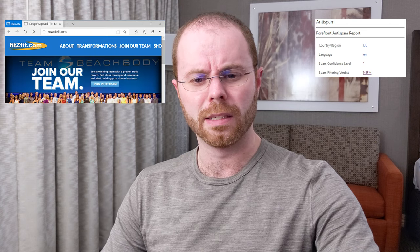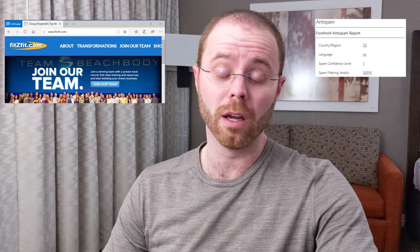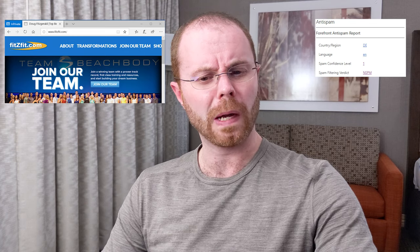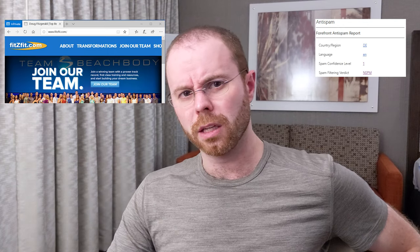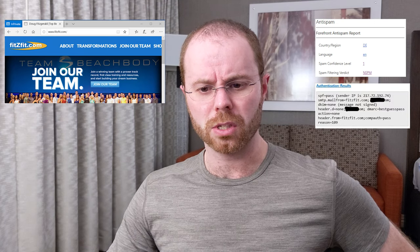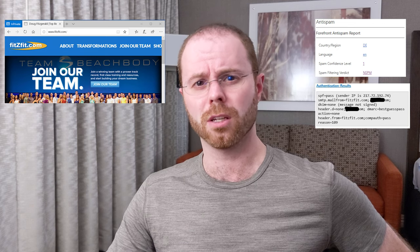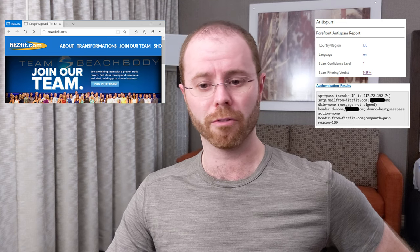First, let's figure out what fitsfit.com is. And apologies to Doug Fitzgerald and the Beachbody team — this is a legit website, a real place. So I got an email that looks like it came from fitsfit.com. Interestingly, the address wasn't spoofed. I can look at the message headers, look at SPF, and see this is an SPF pass — meaning it's confirmed as coming from somebody with the authority to send for fitsfit.com.